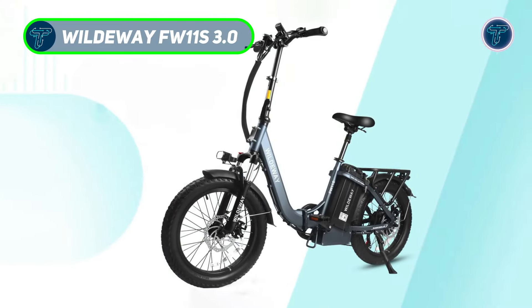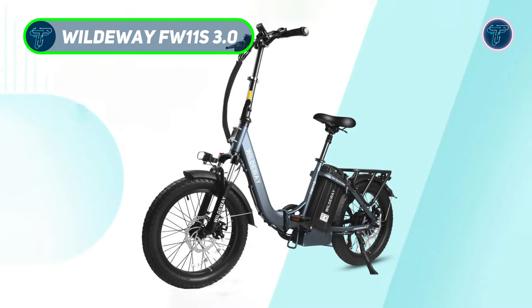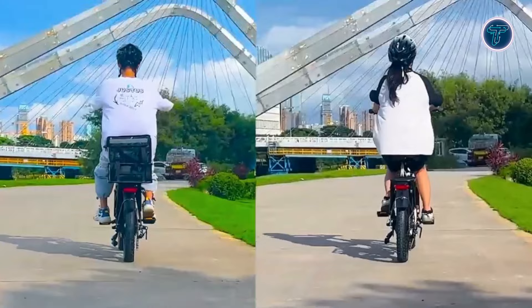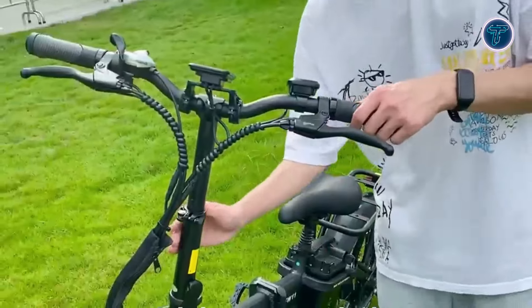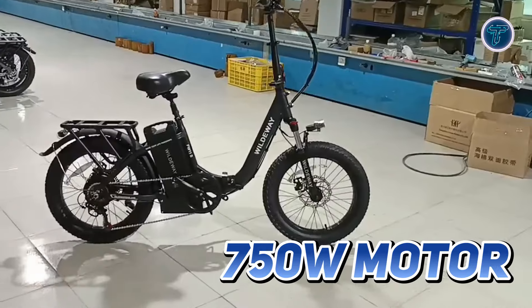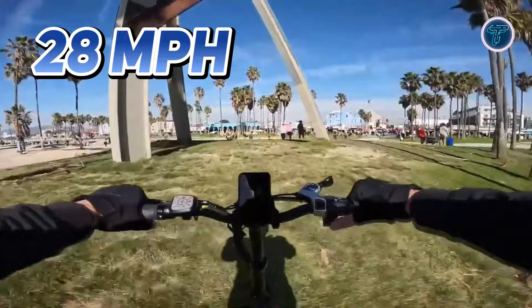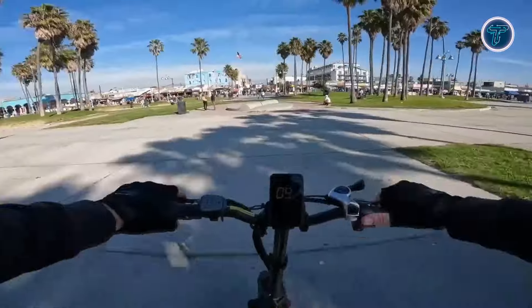Wildaway FW 11 S3.0. The Wildaway FW 11 S3.0 is a long-range folding e-bike designed for those who crave adventure without compromising on performance or convenience. Powered by a robust 750W motor delivering an impressive 60Nm of torque, this bike can reach speeds of up to 28mph, making it perfect for both urban commutes and weekend excursions.